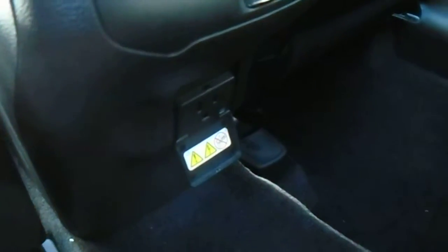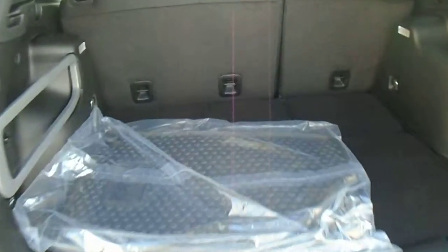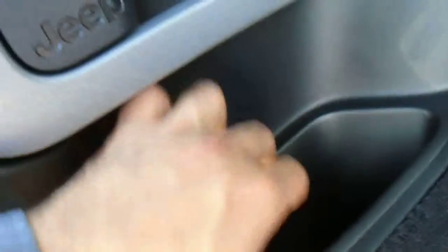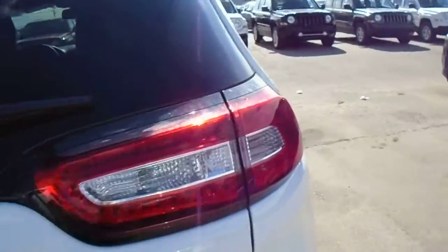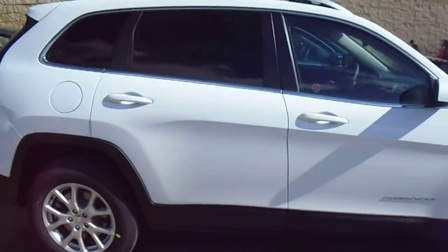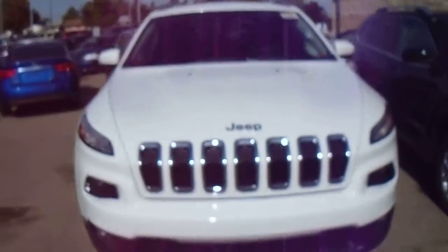There's a 115-volt outlet right there. 60-40 split. 12-volt right there as well.